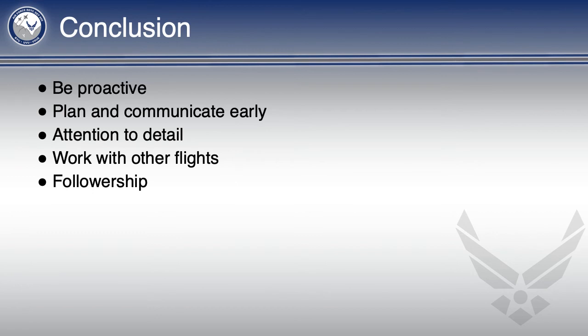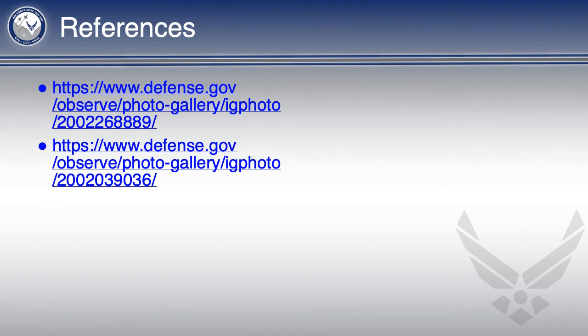So in conclusion, we have talked about being proactive, planning and communicating early, attention to detail, working with other flights, and good followership. Here are the references for the images used in this briefing. Remember, this is not a comprehensive review of all things a standardization officer should perform, only a starting point. If you have any other suggestions or ideas, please leave them in the comment section below.